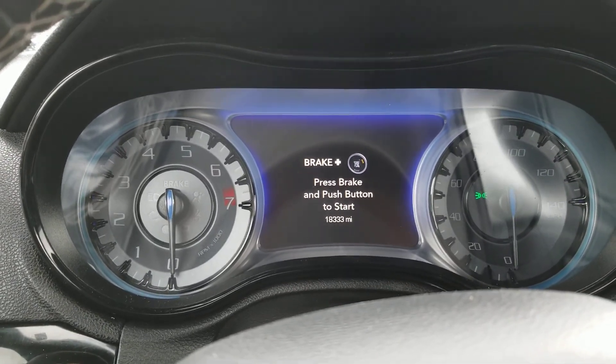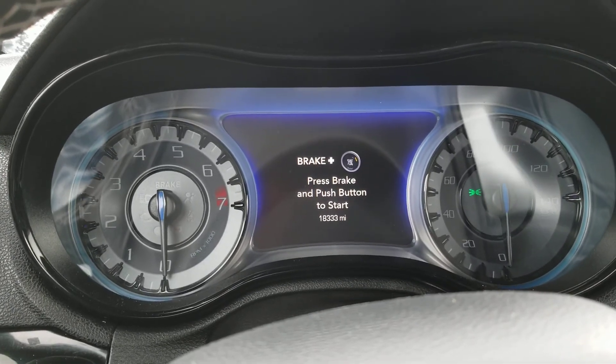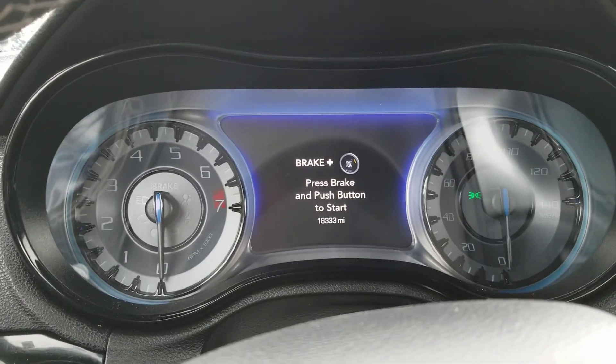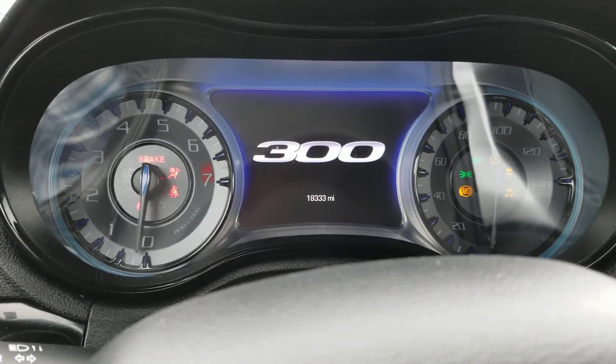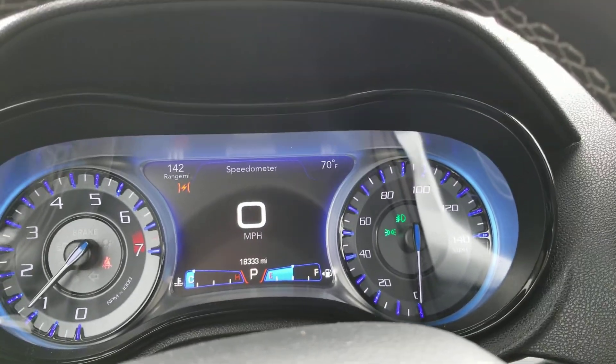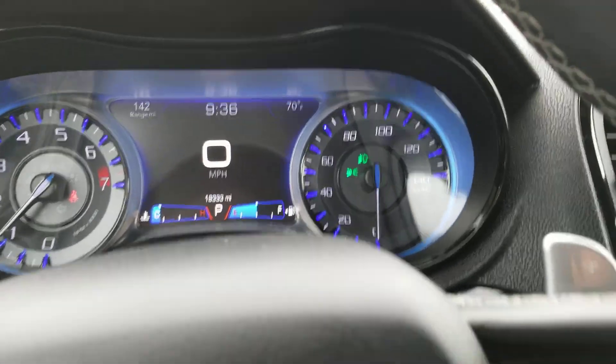Hey, Darren Lee here at Jackie Jones Dodge Chrysler Ram. I'm inside the Chrysler 300 that you're interested in, so I am going to start it up. Hopefully, as you can hear, no strange noises.